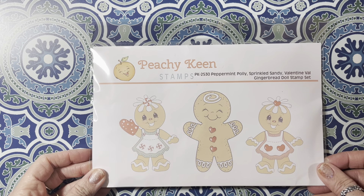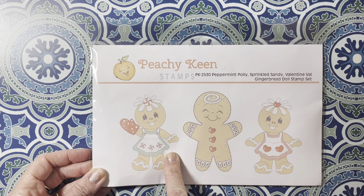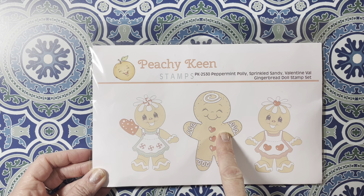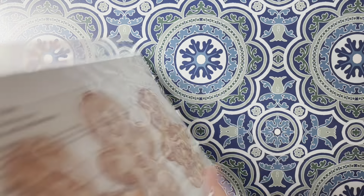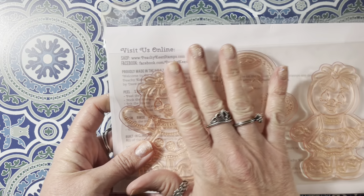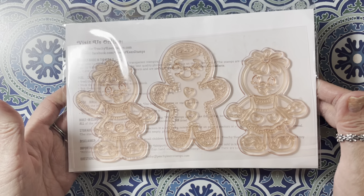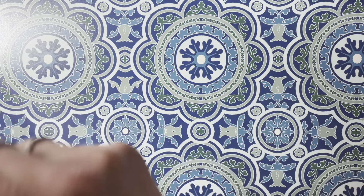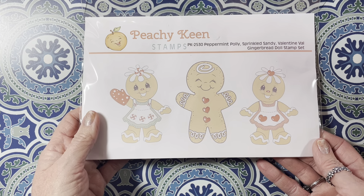Dee, who is Elegant Embellishments here on YouTube, sent me Happy Meal. She sent me this Peachy Keen new stamp that came out. It's Peppermint Polly, Sprinkled Sandy, and Valentine Val — it's the Gingerbread Dolls Stamp Set. And it is adorable; the size of them is really nice. They're such a good size and so stinking cute. Dee, thank you so much. You are the sweetest. I am so happy to have this in my collection and I hope to make some beautiful cards with it.